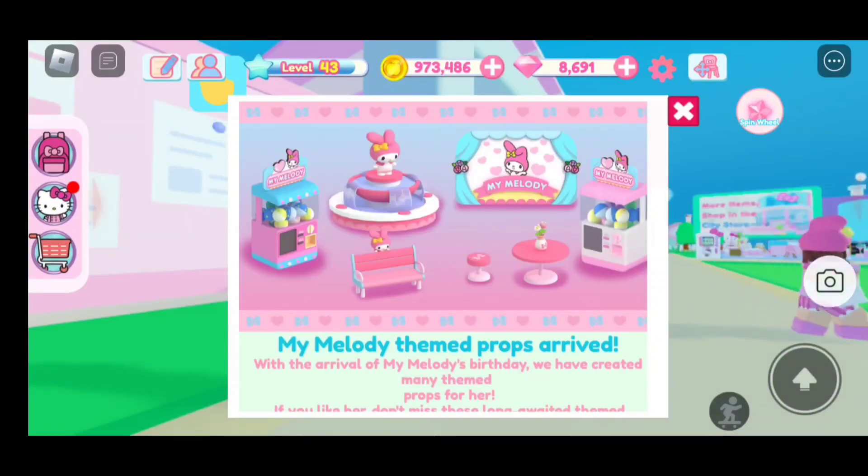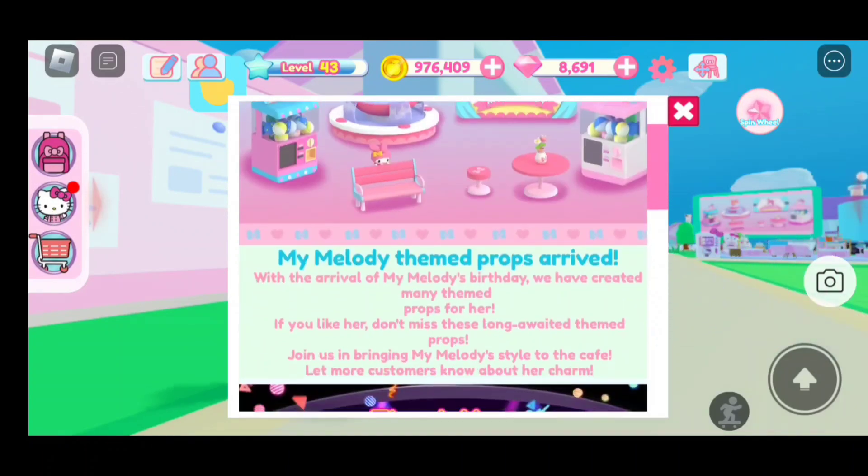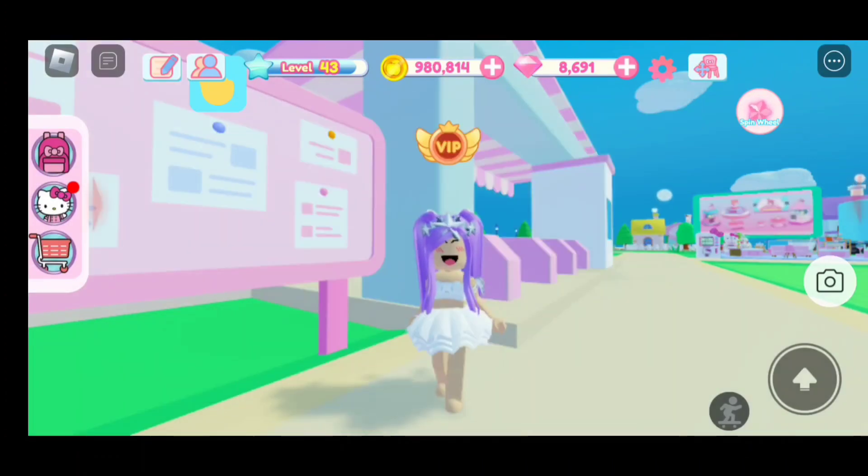In the new update we have My Melody theme props. With the arrival of My Melody's birthday, we have created many theme props for her. If you like her, don't miss these long-awaited theme props. Let's go check out the new props in the city.